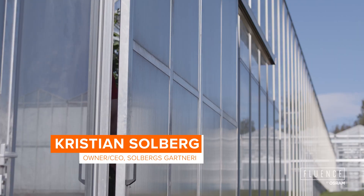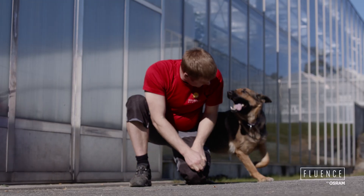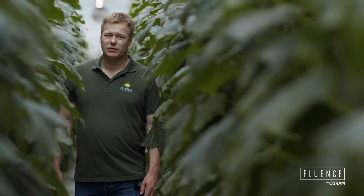My name is Kristian Solberg. I'm the owner and CEO of Solbergs Kartneri. My grandparents bought this place back in 1936, so I'm the third generation here.